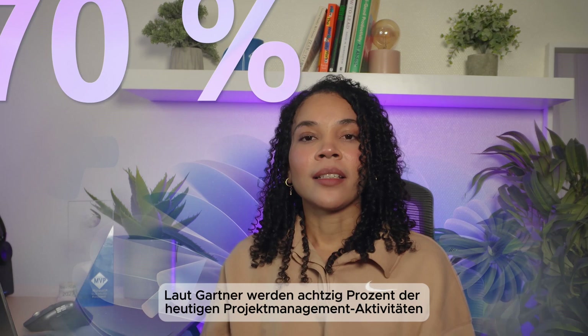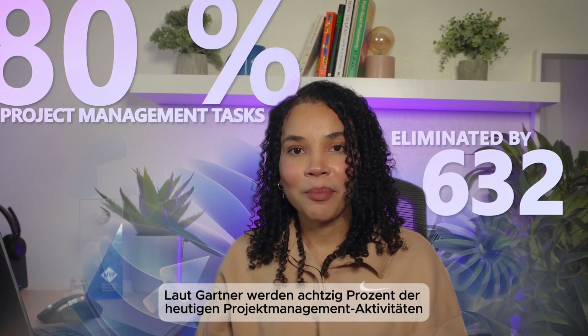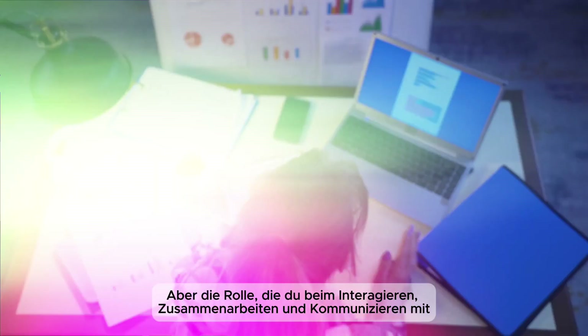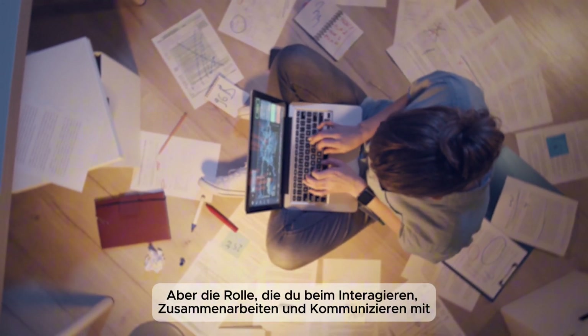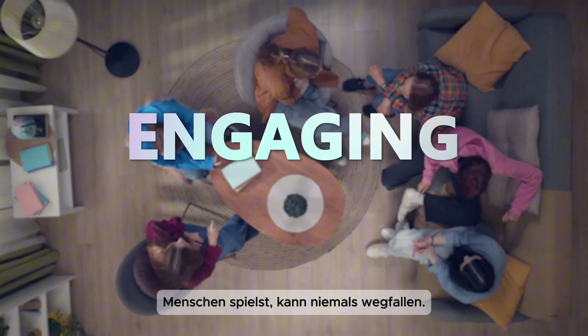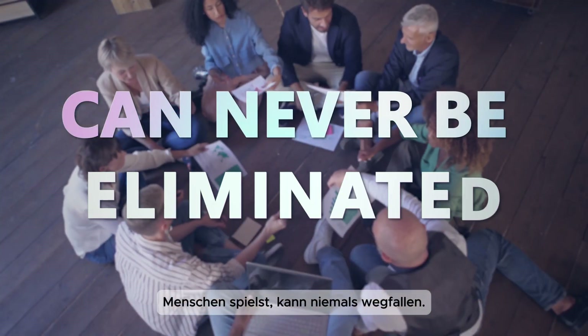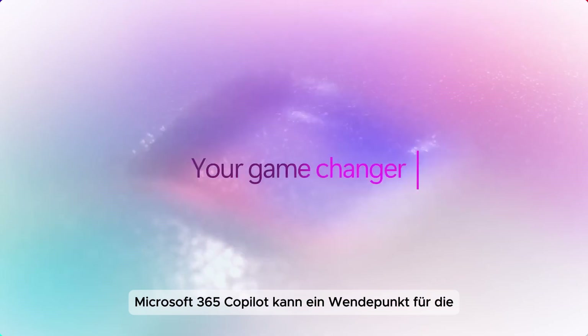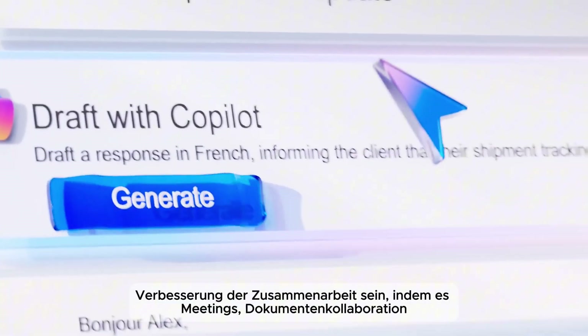Welcome back to Ulso's Microsoft 365 Co-pilot series with Cyberqueen. According to Gartner, 80% of today's project management activities will be eliminated by 2030 with AI. But the role you play with interacting, collaborating, socializing, and engaging with people can never be eliminated. Microsoft 365 Co-pilot can be a game-changer for enhancing collaboration.